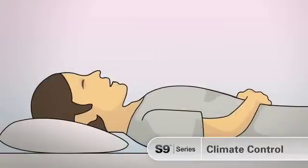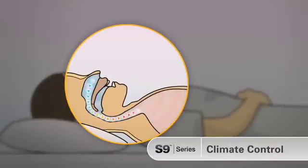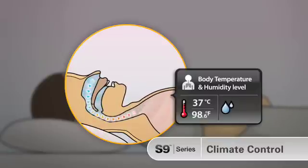When we breathe normally, our upper airway heats and humidifies the air before it enters our lungs. Air is heated to body temperature — that's around 37 degrees Celsius, or 98.6 degrees Fahrenheit — and humidity is adjusted to a level of 44 milligrams per liter.